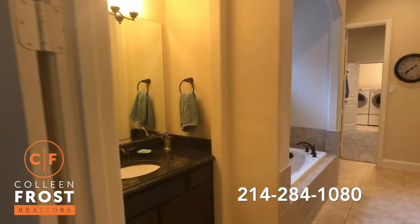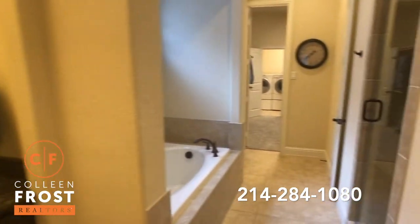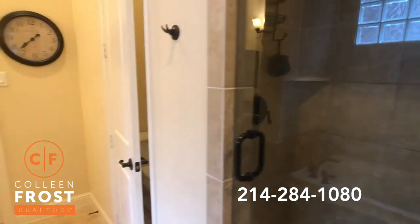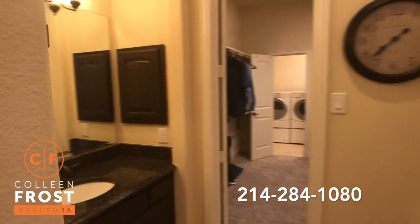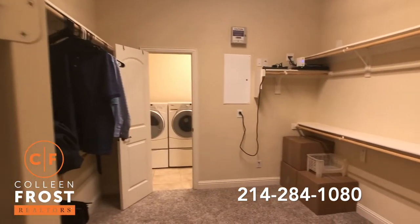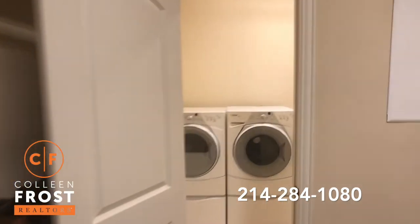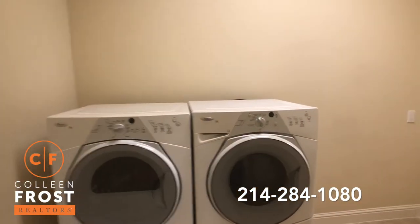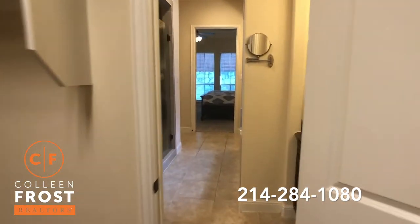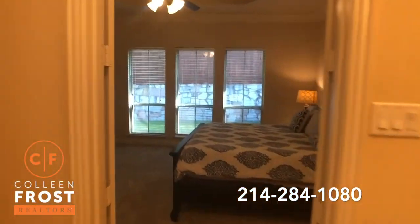Here's the master bath. Separate his and her vanities with granite countertops, beautiful sunken garden tub, and separate shower. I love when homes have this floor plan where you have the master closet, and how convenient that they add this door to go into the laundry room. I have to walk clear across my home to get to my washer and dryer, so that is such a beautiful bonus.